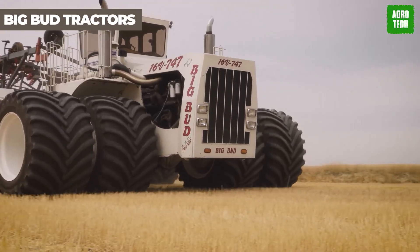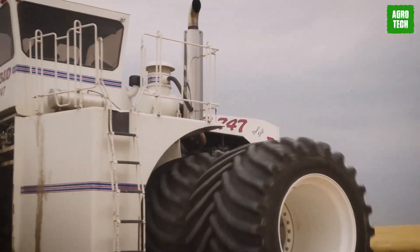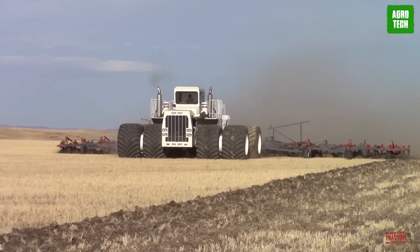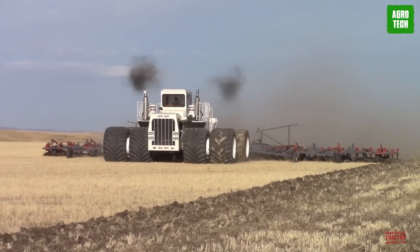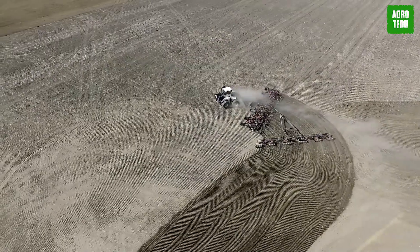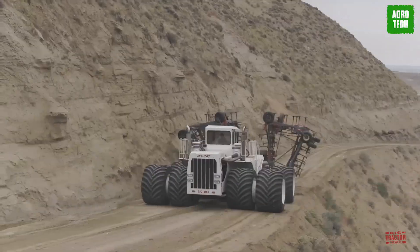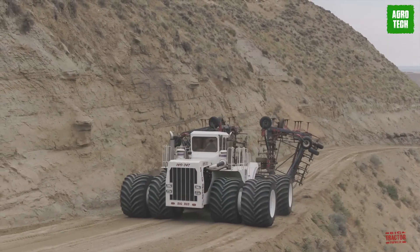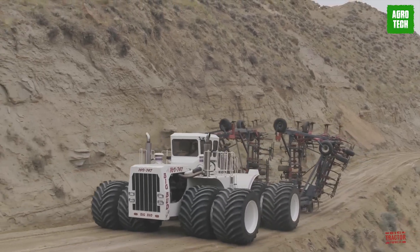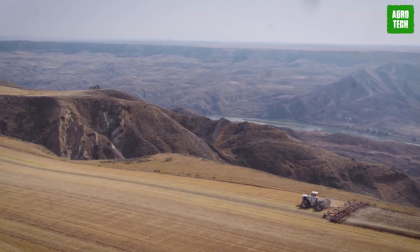Coming in at number 12, Big Bud tractors are the giants of the agricultural world. Known for their immense power and versatility, these tractors handle a variety of tasks, from plowing and seeding to harvesting and transporting. Equipped with powerful engines and durable frames, they are designed to work in the most demanding conditions. Big Bud tractors also feature advanced technology for precision farming, allowing farmers to optimize their field operations and improve crop yields.